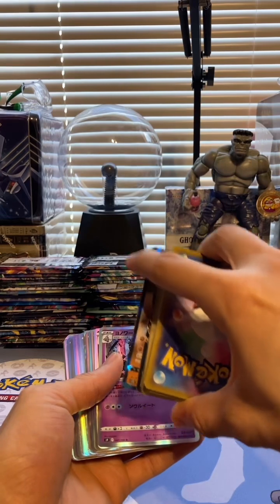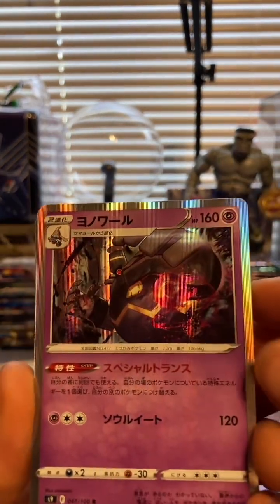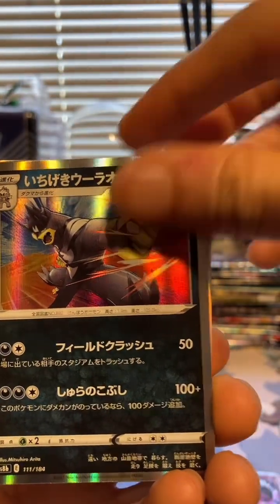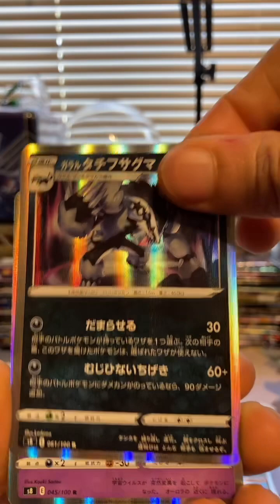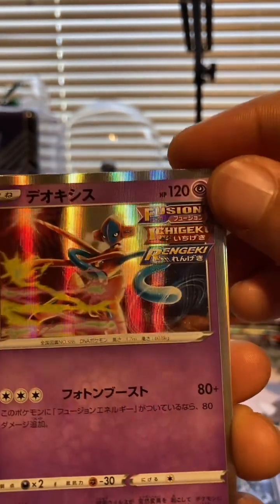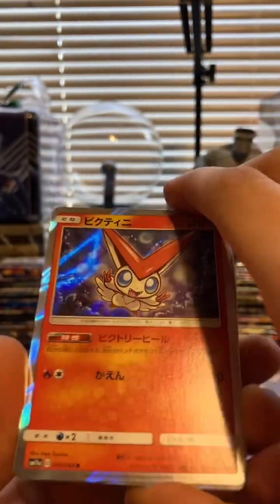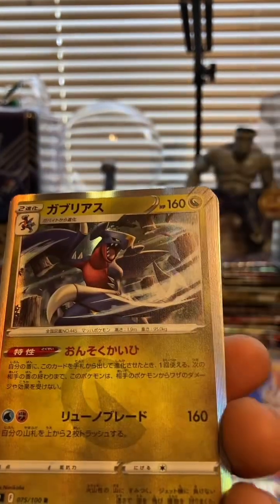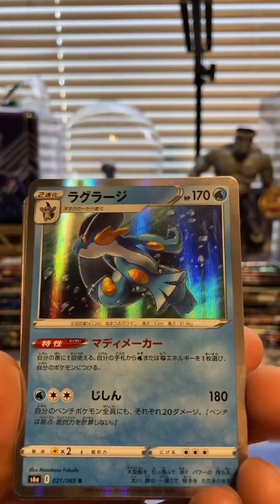I see some V cards in this half so we'll do that last - we'll go through this half first. Pretty cool stuff, just a bunch of holos. That looks like it's from Battle Styles because we got the Rapid Strike Urshifu right there. Ooh, a Deoxys - that's kind of cool. Like the last brick, it was just a bunch of bulk from Sword and Shield, but these are a bit different.